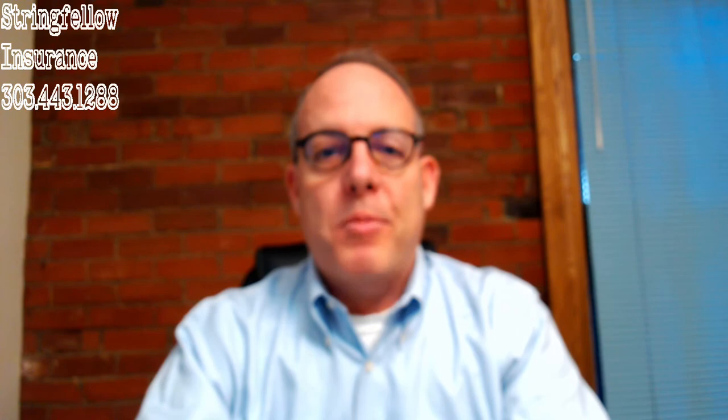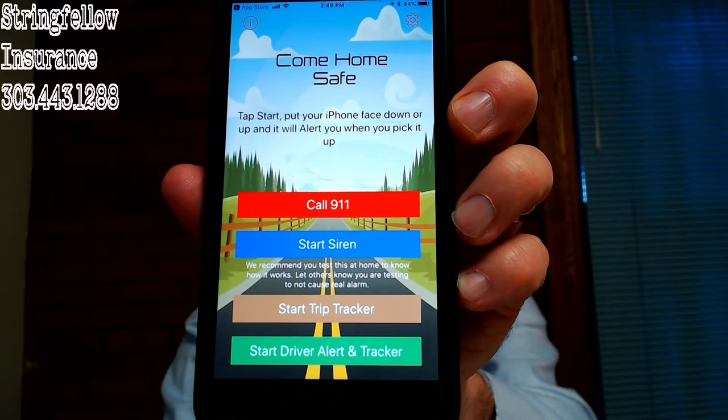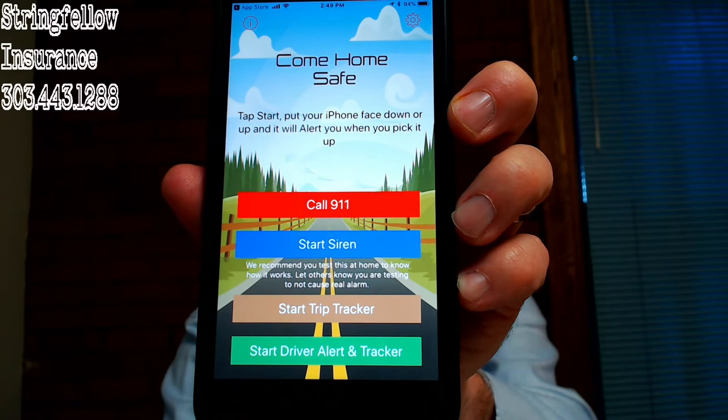On the main screen you can see at the top it says 'Come Home Safe,' and here are the features. The first feature is 'Call 9-1-1' — if you tap that button it'll take you to another screen where, if you feel like you're in danger, you'll be able to call 9-1-1.